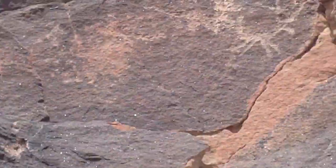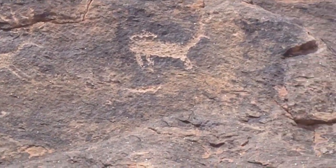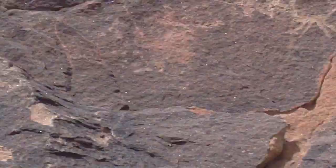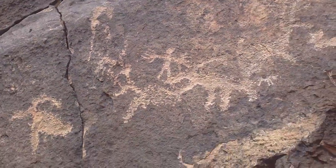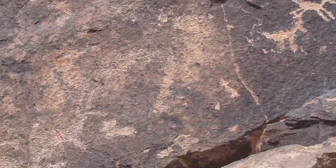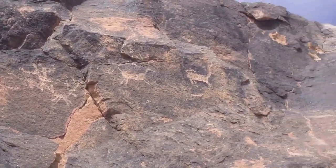New Mexico petroglyphs. These are awesome, huh? They're gonna be awesome. We're actually on a tour right now. I'm filming this for people.